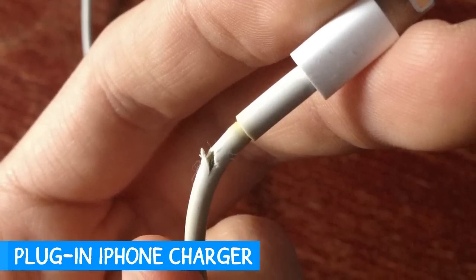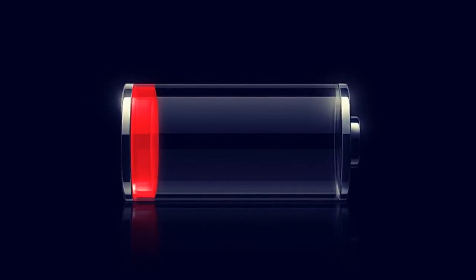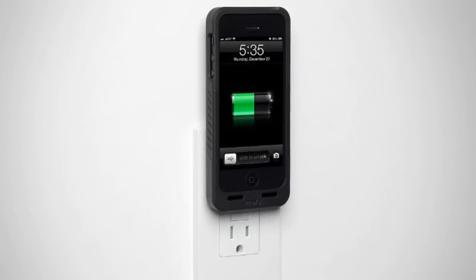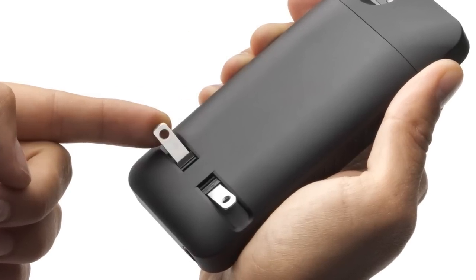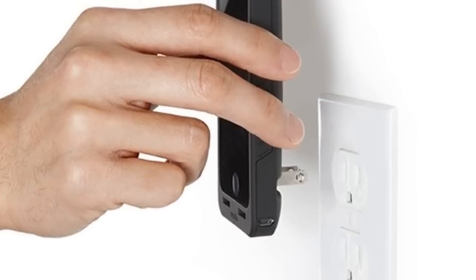Don't let broken and tangled iPhone charger wires get the best of you, or maybe you don't have your micro USB cord with you at all. With the prong pocket plug case, you can plug your iPhone directly into the wall with an integrated charging system that makes it easy to charge it at any time. Just flip the flat folding plugs out and you're ready to go.